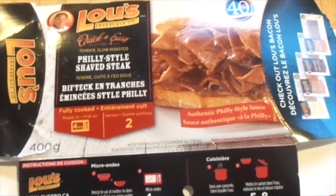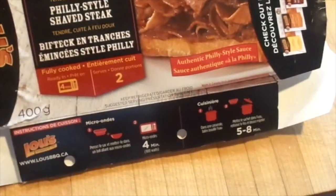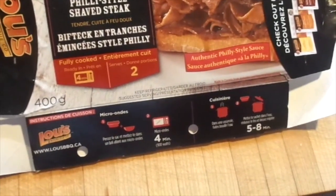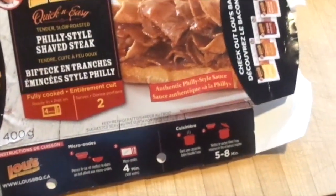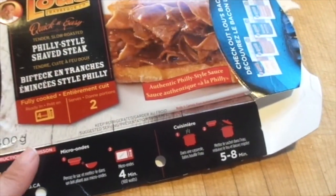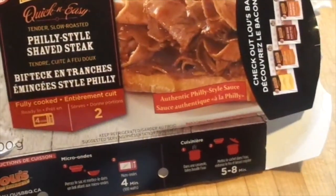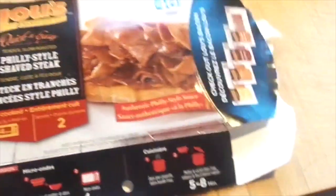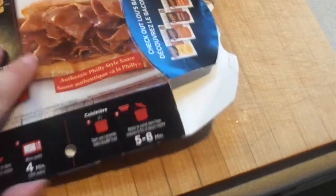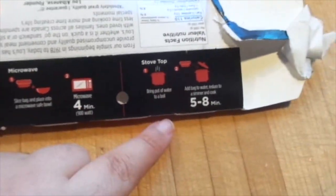I'm going to show you quickly what we're having for dinner tonight. I don't know if you've ever had these Louis quick-and-easy Philly shaved steak pouches. I think I've shared the beef one with you before — they're actually really pretty good and very easy. They have instructions: you can microwave or do it on the stove. I do it on the stove. This is what it comes like.